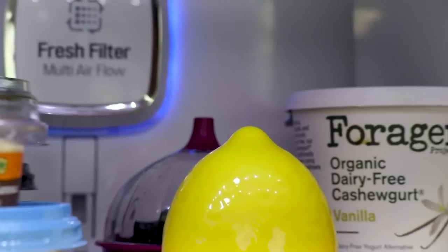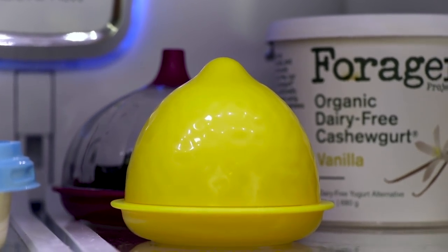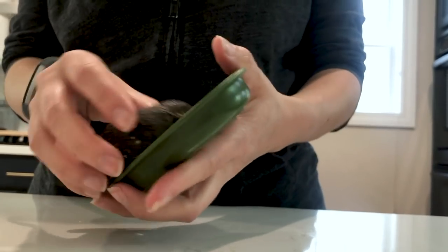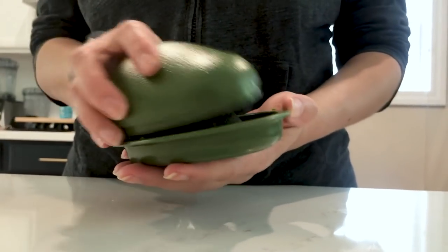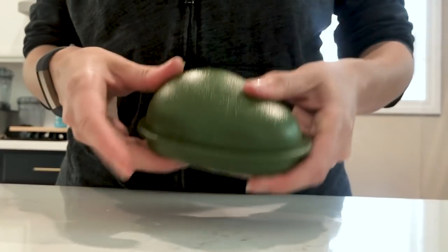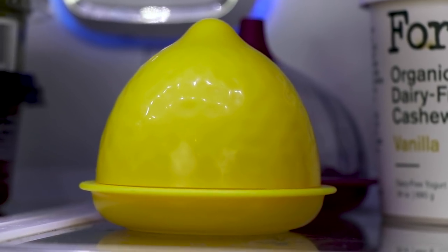This one might seem a little silly, but we have these single-purpose plastic containers that we use for produce. We've got one for a lemon, one for an onion, and the one we use the most is our avocado. The reason these are great is because they give you a cue — hey, you've got half a lemon in here, use that before you open up a new one.